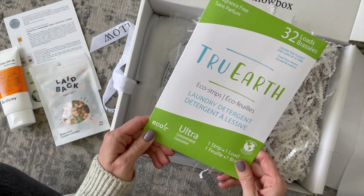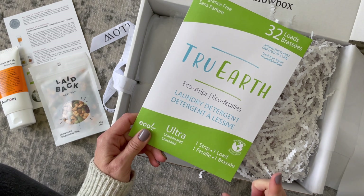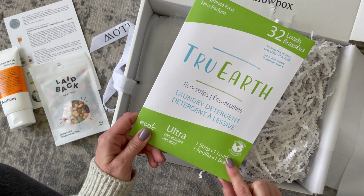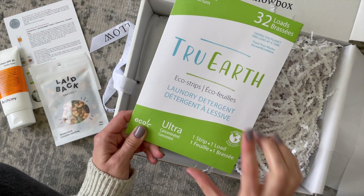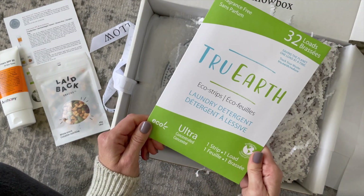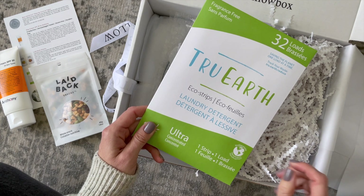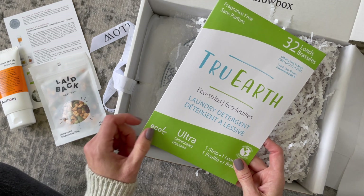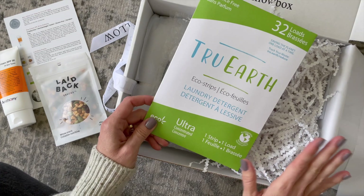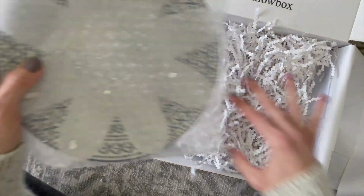Here we have True Earth — these are laundry detergent strips. I have received these before and I actually have a pack in my laundry room right now. I've been using them to wash baby Steven's clothes and I love them. There are 32 loads in here, and they're just little strips — minimal packaging, love it. I have a front-load washer, so I put it in the little tray and rip the strip into little pieces and pop it in.